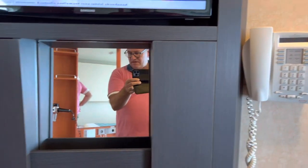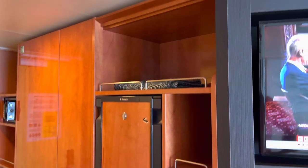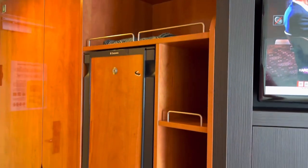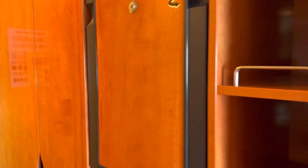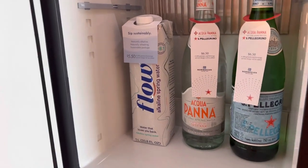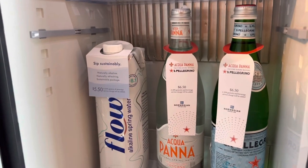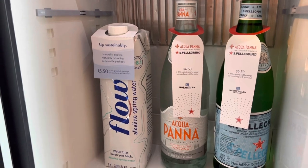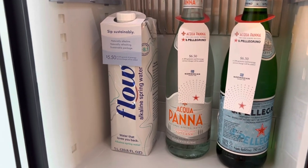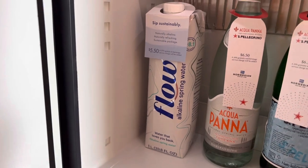The telephone is here. And here you have more shelves and a mini fridge. Be careful — you have to pay for the water inside and it's not cheap: $6.50 for a bottle of San Pellegrino or Acqua Panna, and the NCL flow water is $5.50.